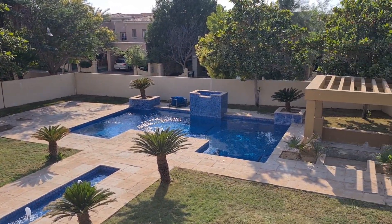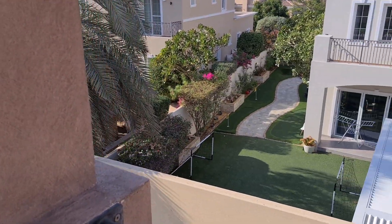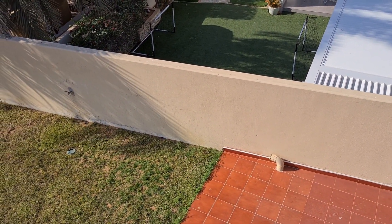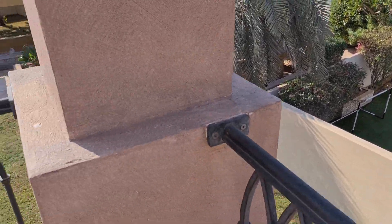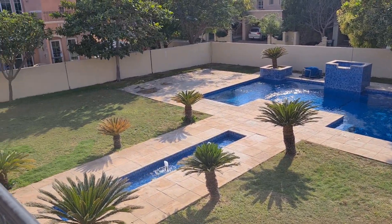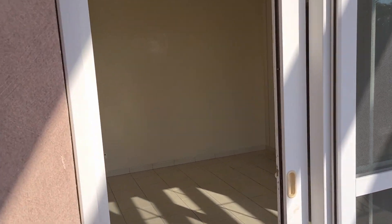This is 18 Mirador in Arabian Ranches with a very large 15,000 square foot plot, but it's very high. Look at that — that's the neighbor; you can see the height difference. You can dig down into this garden to make the walls higher by making the floor lower. This is the balcony of the master bedroom. Let's go inside.